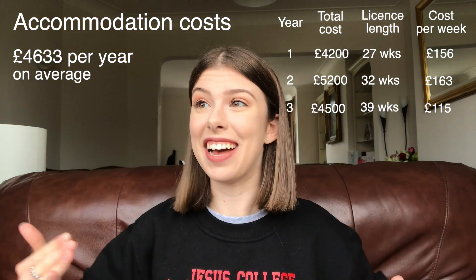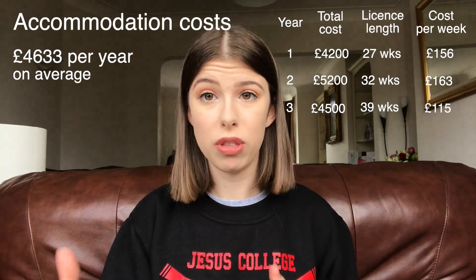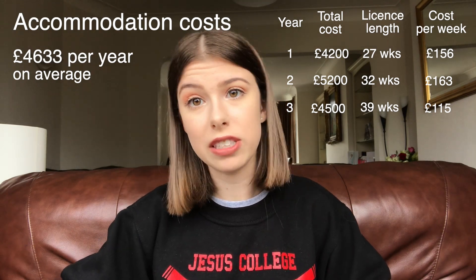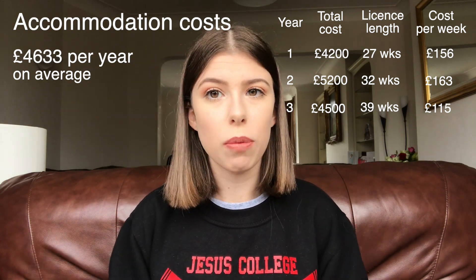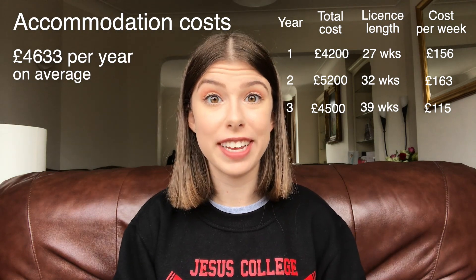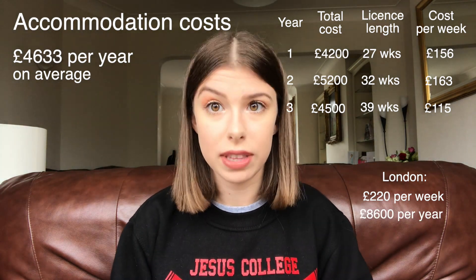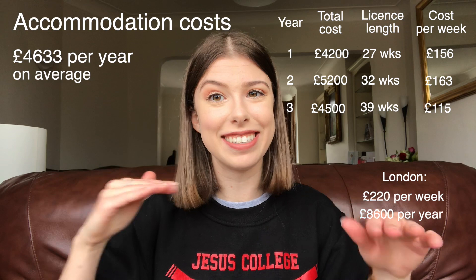At Cambridge, we get accommodation supplied by the university for all years of our undergraduate degree, so we're essentially in halls for the whole degree. At other universities, you're typically in halls for your first year and then move out to find your own accommodation. The cost can vary massively depending on quality and location. My sister just started university in London and her room is £220 per week on a long 39-week licence, meaning £8,600 for the year — almost double what I'm paying in Cambridge.